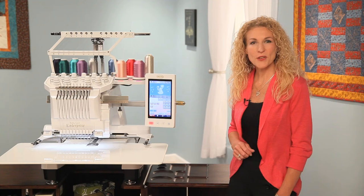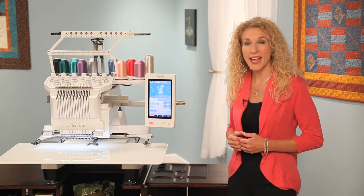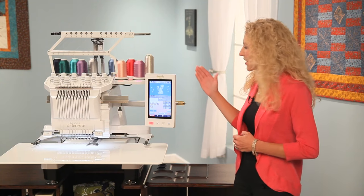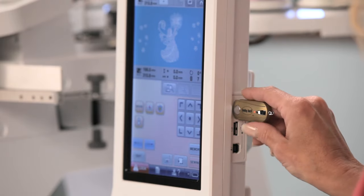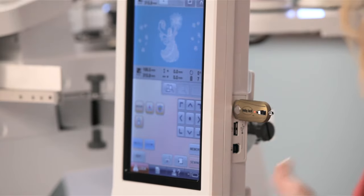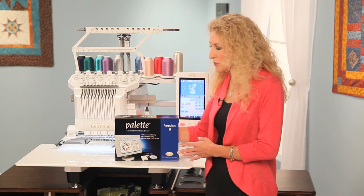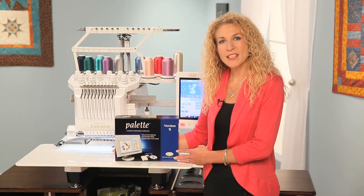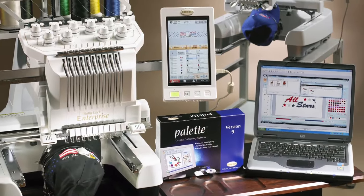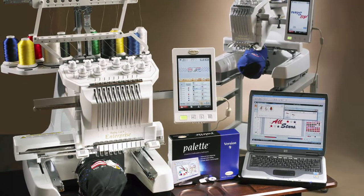Embroidery enthusiasts and business owners alike will find the Baby Lock Enterprise loaded with features that make production faster and more profitable. On the side you'll find three USB ports, so you can bring in a design with a thumb drive or connect directly to your PC. You can also combine the Enterprise with Pallet 9 embroidery software — the command center for your embroidery project — which gives you the ability to link together up to four Baby Lock multi-needle machines. Each machine linked through Pallet 9 can embroider the same or different designs, making production management easier than ever.